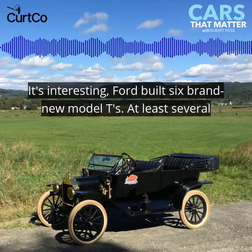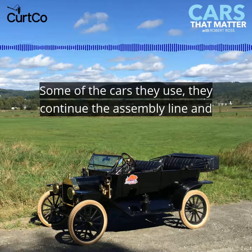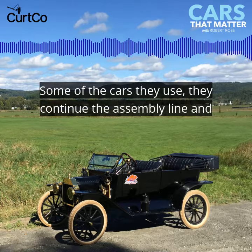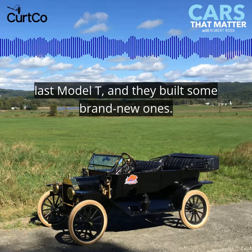It was interesting. Ford built six brand new Model Ts. At least several of them are at that village that you can ride in — those are some of the cars they use. They continued the assembly line and got subsequent serial numbers after the last Model T, and they built some brand new ones.